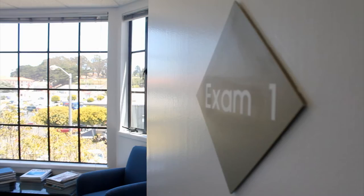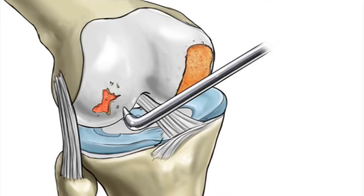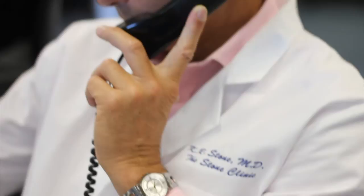Many out-of-state and overseas patients visit the Stone Clinic in San Francisco for comprehensive evaluation and treatment of procedures such as biologic knee replacement, which is any combination of meniscus transplantation or replacement, articular cartilage paste grafting using a patient's own stem cells, and ligament transplantation or revision.